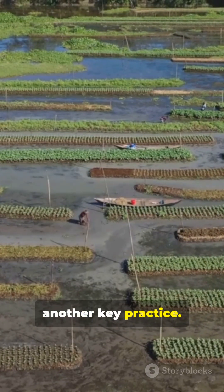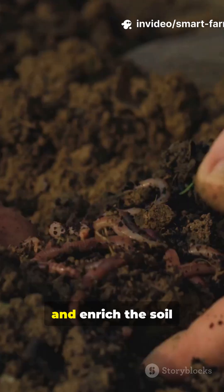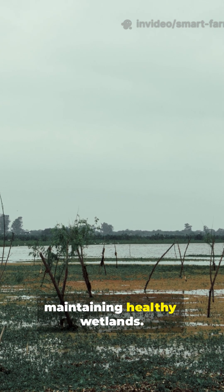Cover cropping is another key practice. By planting cover crops during the off-season, I prevent erosion and enrich the soil with nutrients. It's a simple step that makes a big difference in maintaining healthy wetlands.